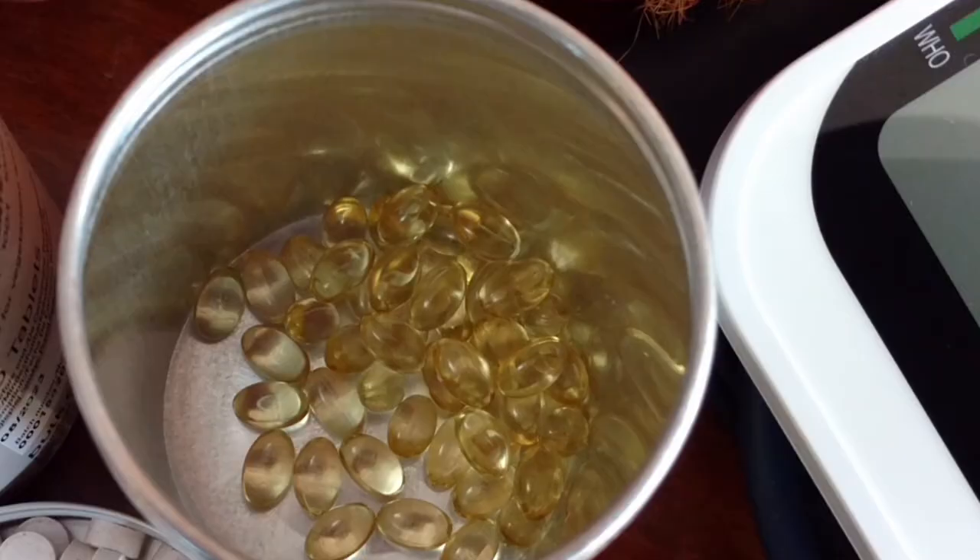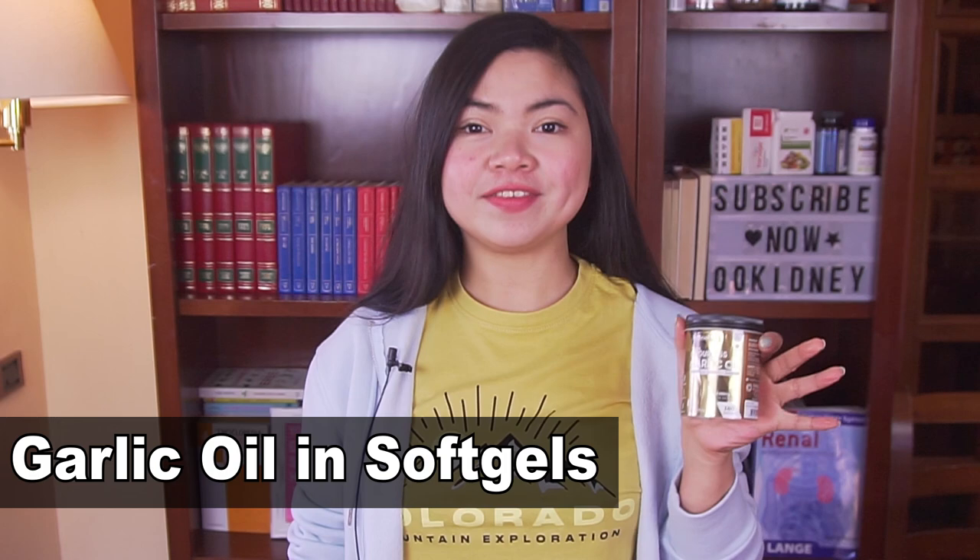I don't think anyone has ever done this kind of test on YouTube, so it will be very interesting. Today I will test on myself two types of garlic supplements.